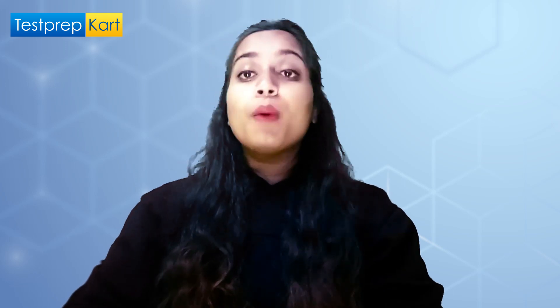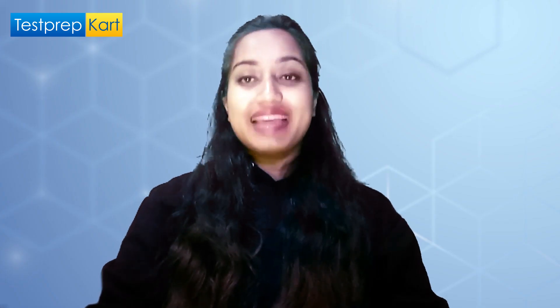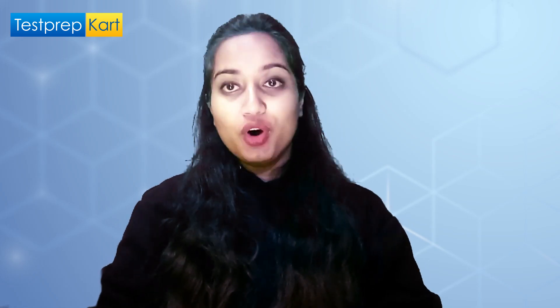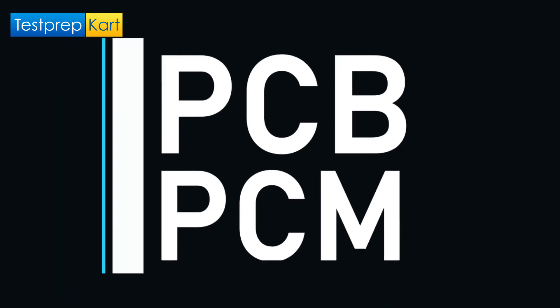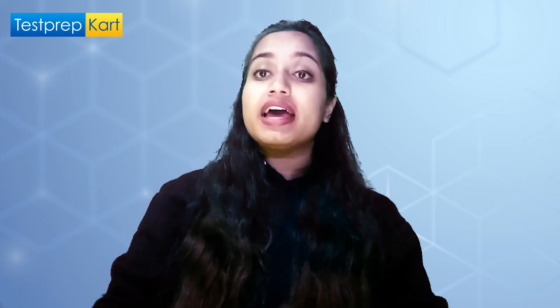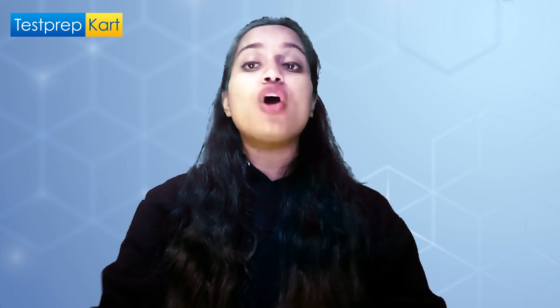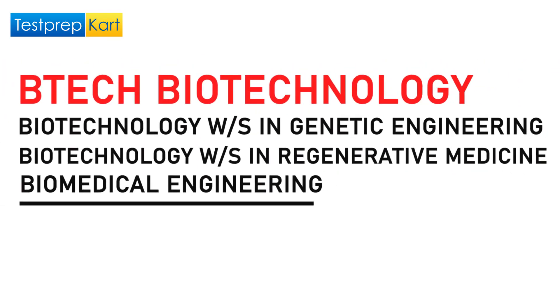The appearing candidate must have completed their 12th standard from a recognized board with a minimum aggregate of 50% or more. The student must have studied the compulsory subjects — either PCB or PCM, that is either Physics, Chemistry, Biology or Physics, Chemistry, Maths. Please note that if the student studied PCB in high school, they can only opt for certain biotechnology programs.